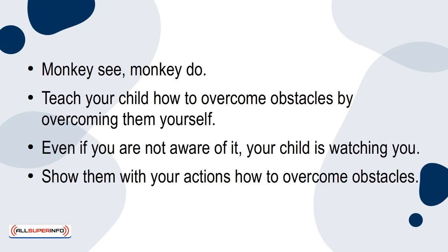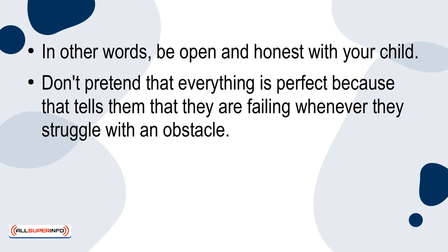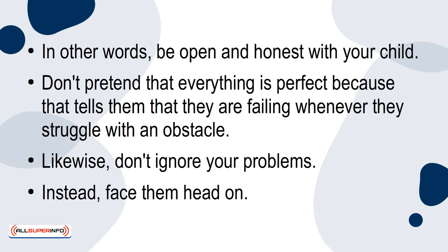Don't pretend that everything is perfect, because that tells them that they are failing whenever they struggle with an obstacle. Likewise, don't ignore your problems. Instead, face them head-on.